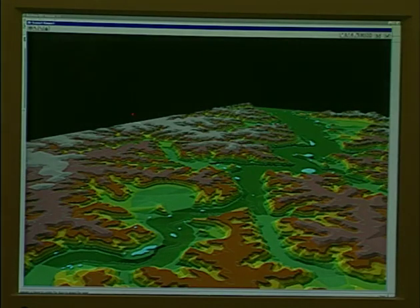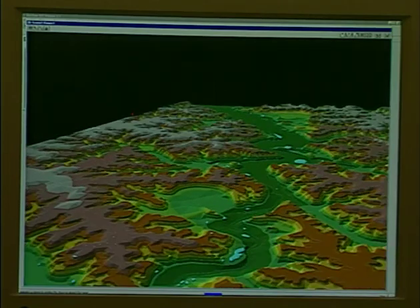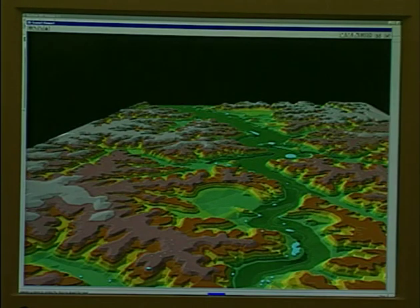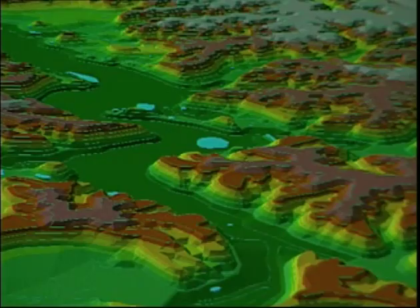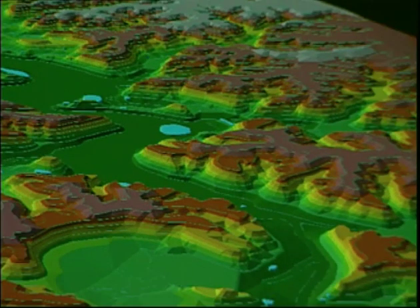Using GIS, archaeologists have generated three-dimensional maps showing the topographic location of sites in the upper Iowa River Valley in Allamakee County. Archaeological sites appear as light blue ponds against the topography. Such maps illustrate the relationship of ancient settlements to other features of the natural landscape.